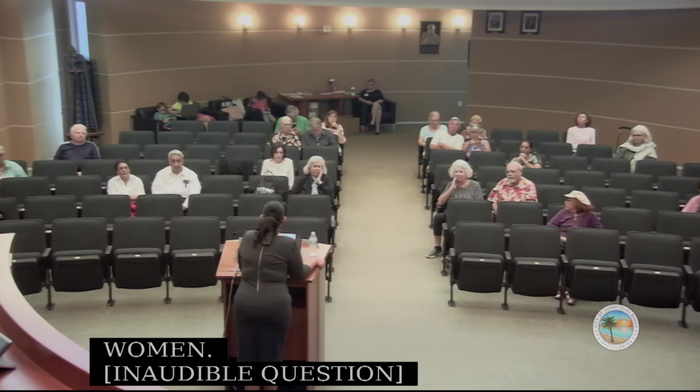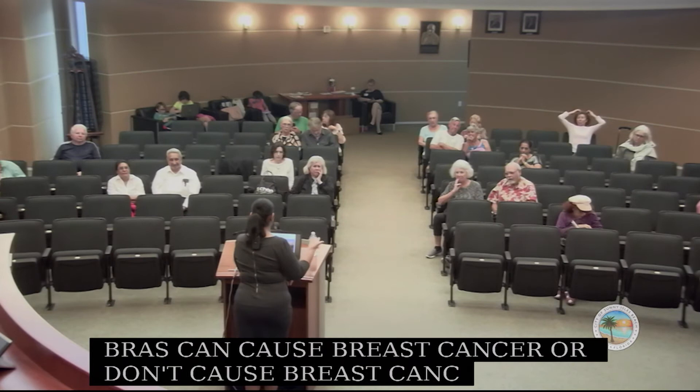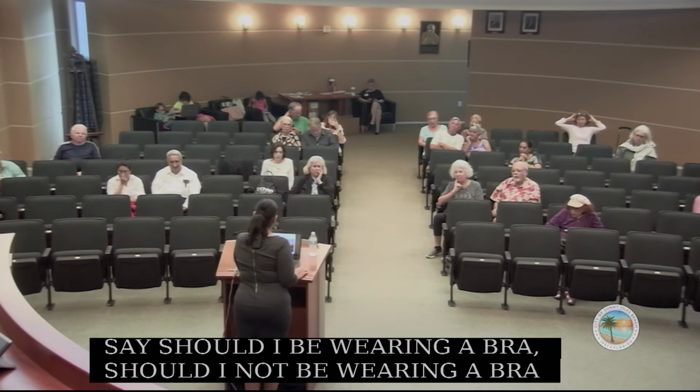There has been no evidence to suggest that bras can cause breast cancer. Many women ask whether they should or shouldn't wear a bra, but there is no evidence that bras have any impact on breast cancer.